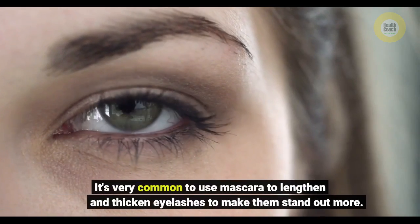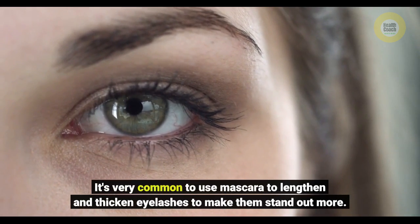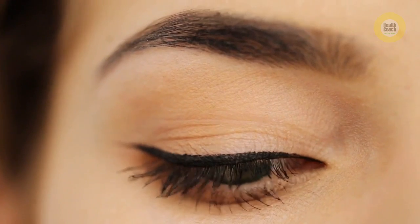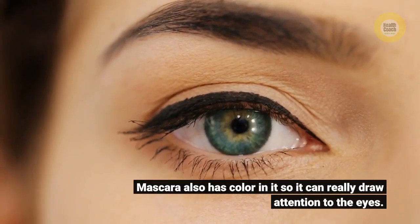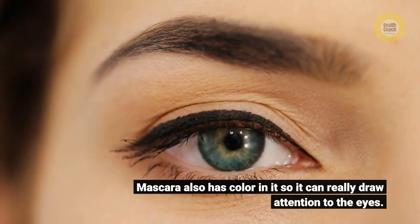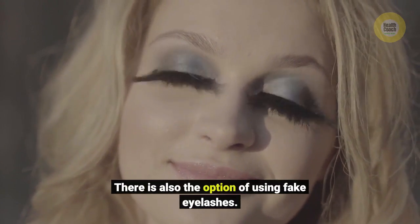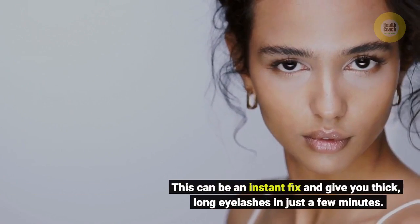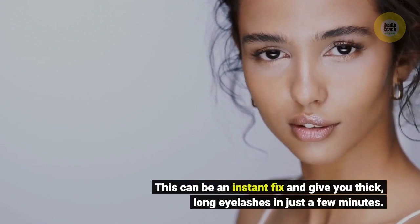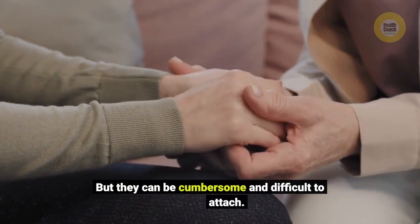It's very common to use mascara to lengthen and thicken eyelashes to make them stand out more. Mascara also has color in it, so it can really draw attention to the eyes. There is also the option of using fake eyelashes. This can be an instant fix and give you thick, long eyelashes in just a few minutes, but they can be cumbersome and difficult to attach.